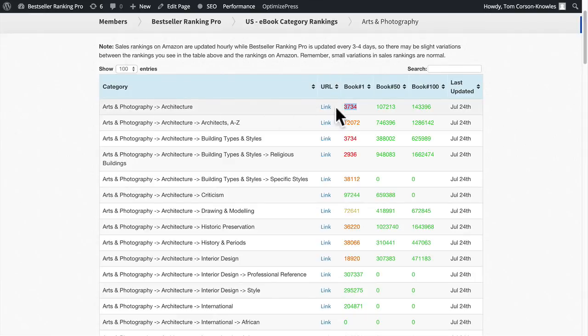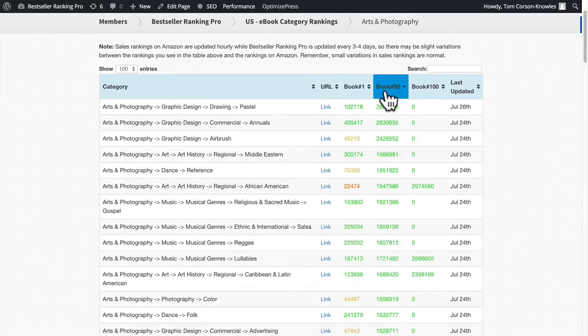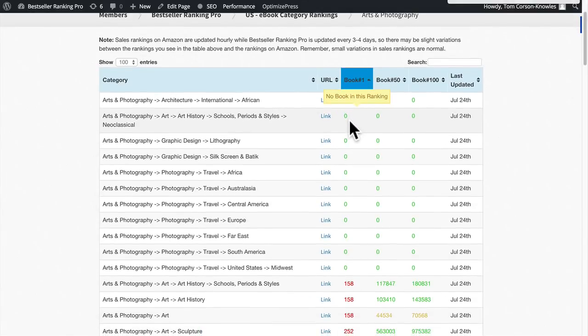The first book in Arts and Photography — Architecture has a sales ranking of 3,734, meaning it's selling a little less than 3,000 copies a month. If you want to be number one, it's quite competitive. But if you want to rank number 50, the sales rank is only 107,000 — about 15 sales a month. To rank anywhere in the top 100, you only need a sales rank of 143,000 — super easy. This category is unique: very competitive for number one, but very easy for the top 50 or 100. You can also sort categories by how competitive they are to rank in the 100th, 50th, or number one spot.